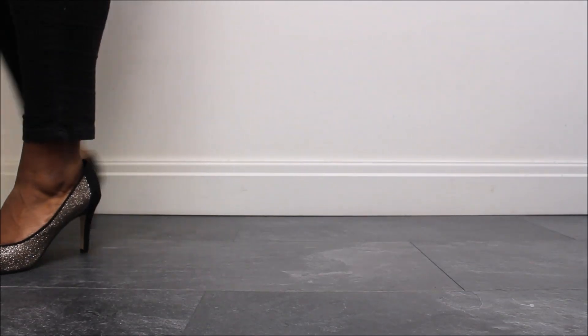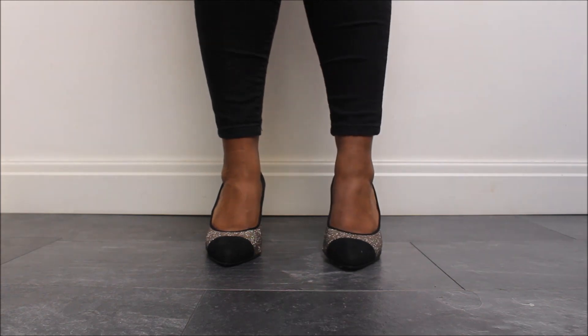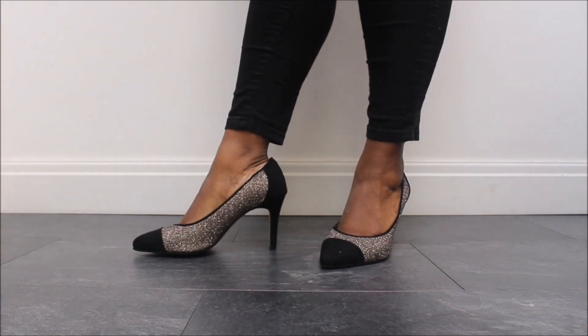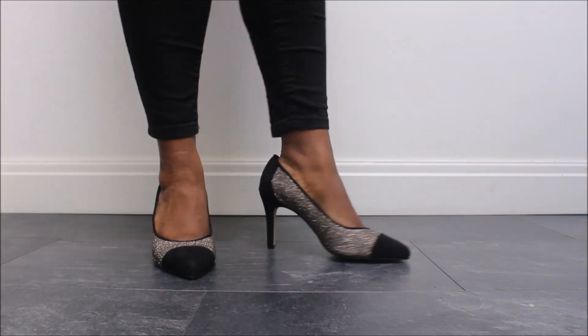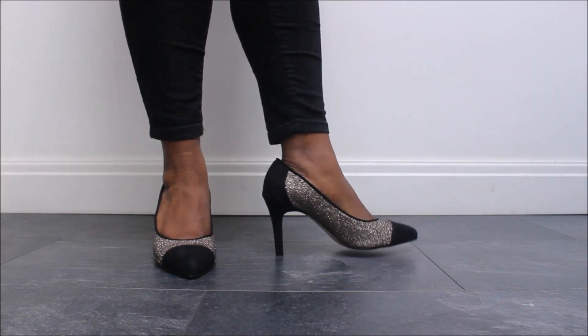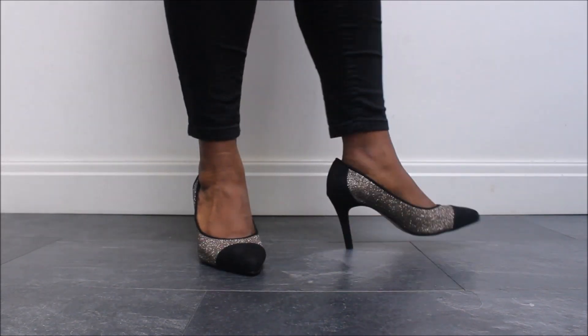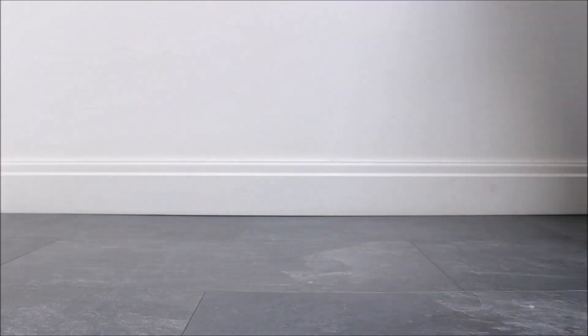Now next up are a bit unusual to wear to the office. They're from John Lewis and they do have a gold glittery main body to the shoe. They've got a black suede front and a black suede heel, which kind of keeps them corporate. But because of the gold glitter, they are really, really fun to wear, especially with the seasons such as Christmas coming up.